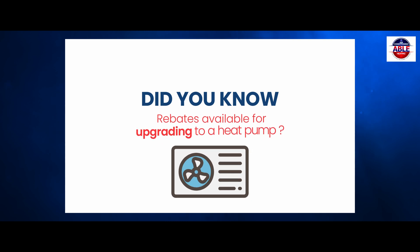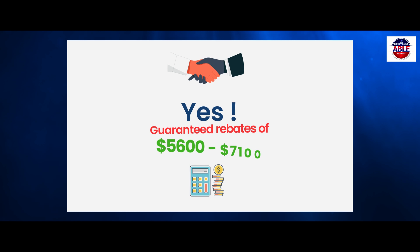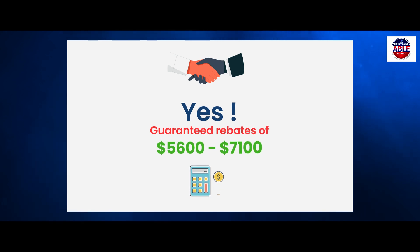Did you know that there are rebates available for upgrading to a heat pump? Yes — guaranteed rebates of $5,600 to $7,100.